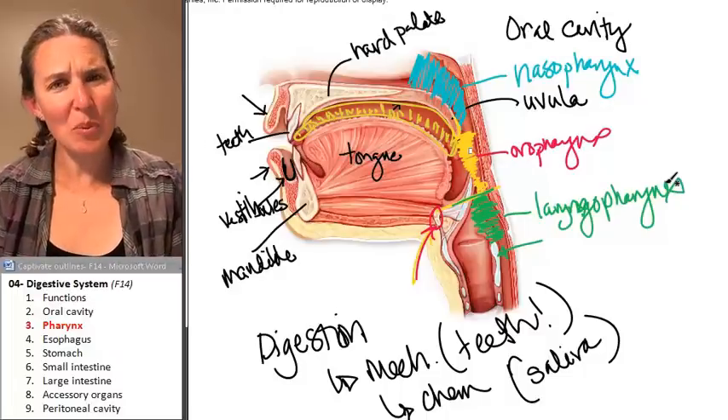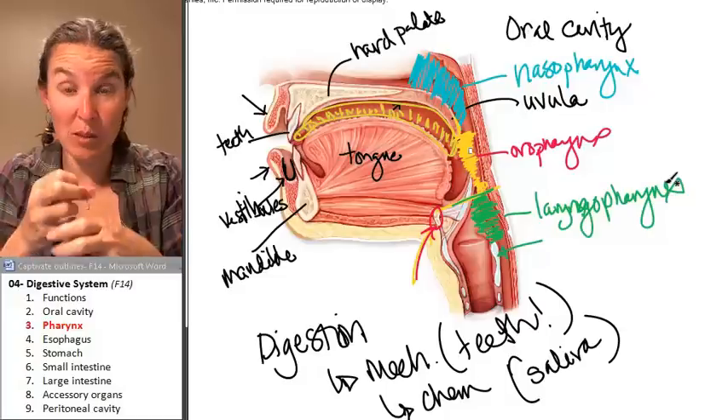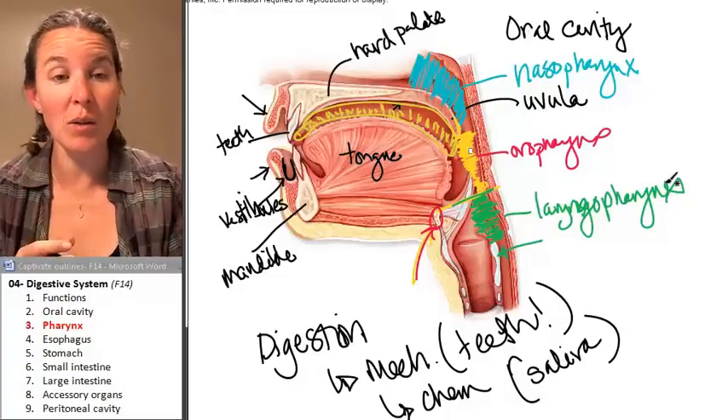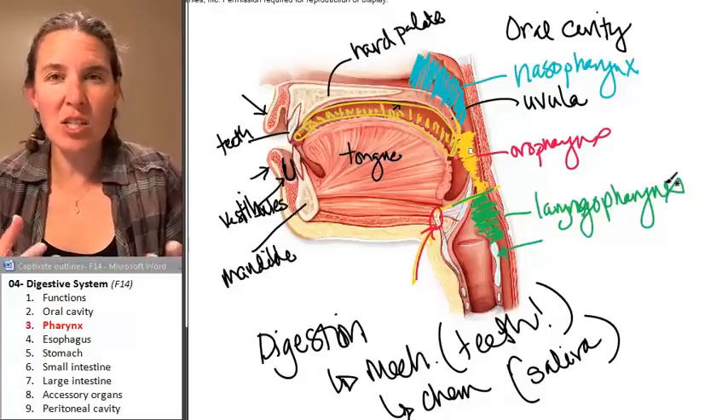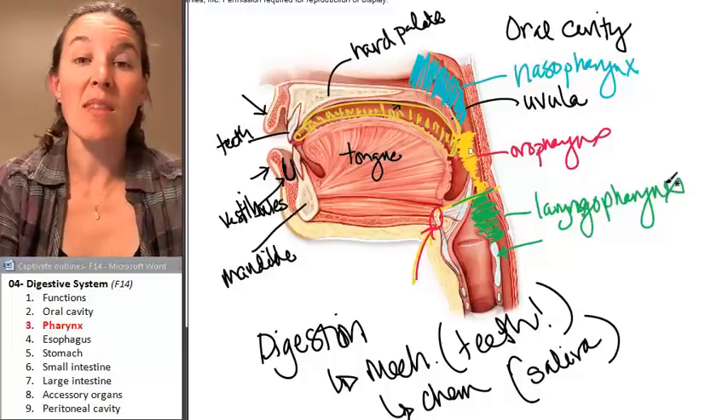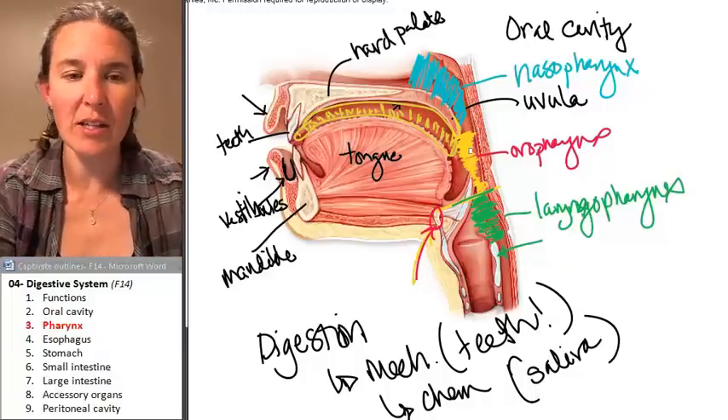For all intents and purposes, the pharynx is responsible for helping us swallow. All those 17 muscles help us swallow, but really it's just a tube — we're just on our way down. The next stop on our adventure is the esophagus.